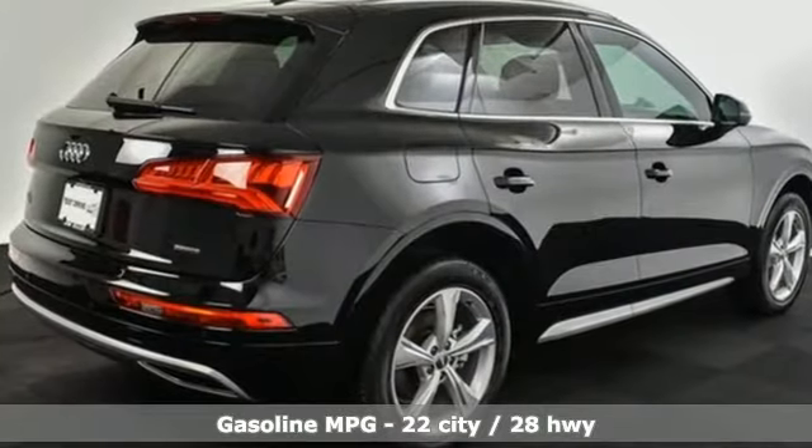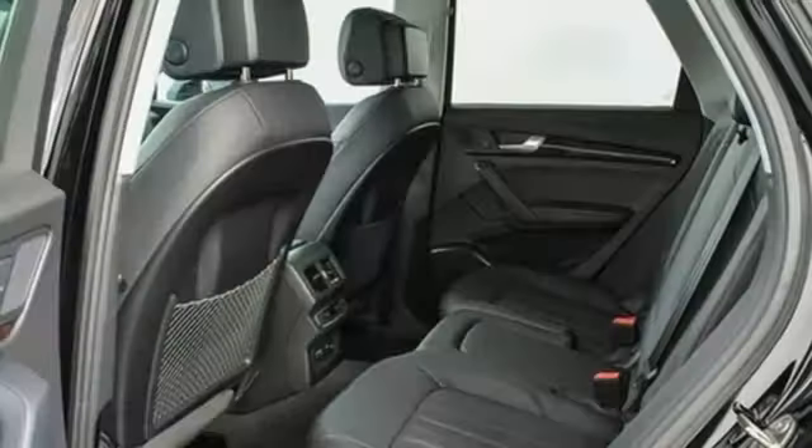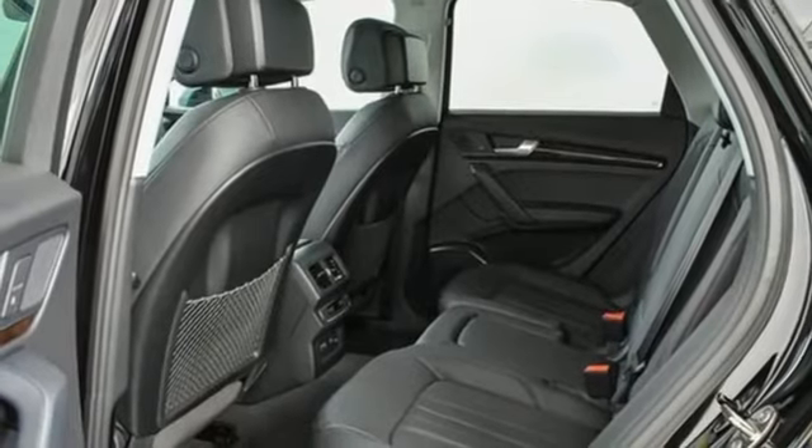Intercooled turbo inline four-cylinder engine, gas pressurized shocks, streaming audio, power heated mirrors, front heated leather bucket seats,